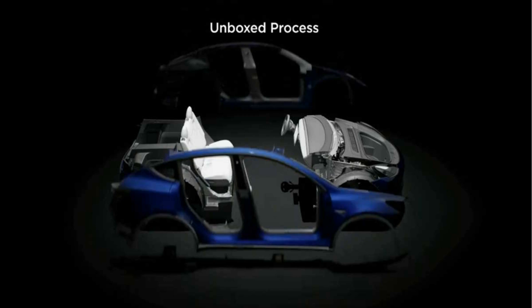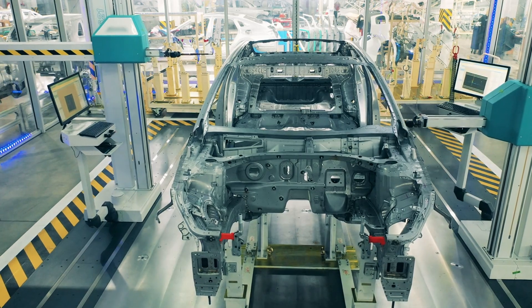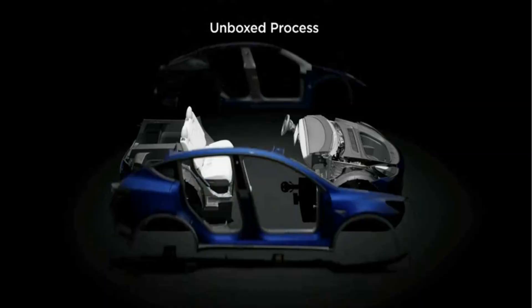Here's a look at how Tesla will manufacture the compact car, and how it will be able to make millions of these per year. Tesla needs a new manufacturing process for its upcoming compact car. It can't do it the same way things have been done in the past.